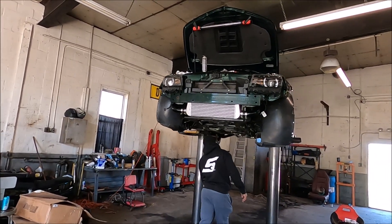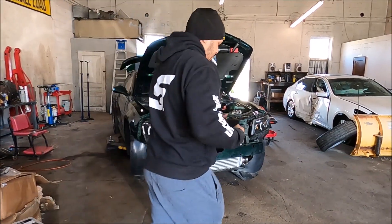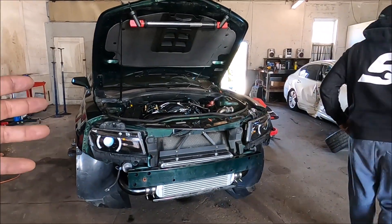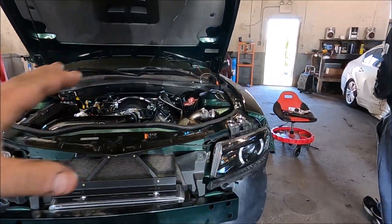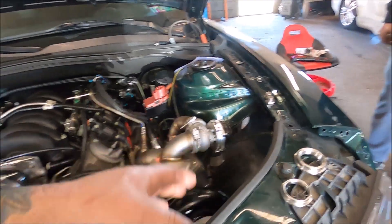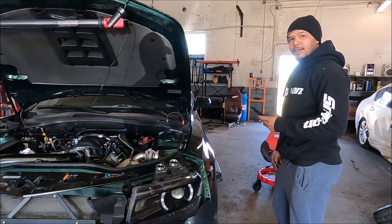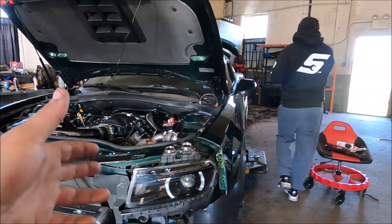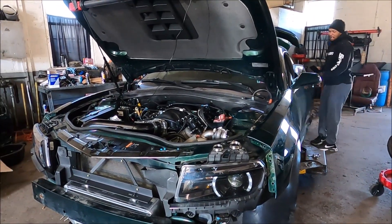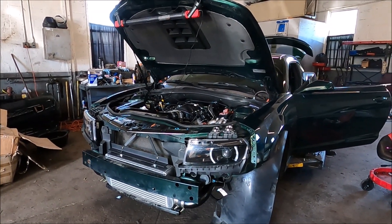The moment you've all been waiting for — everything's pretty much done. The hoses on the blow-off valve and wastegate aren't hooked up yet but we don't need that for initial startup. Ready to see if this thing fires up.